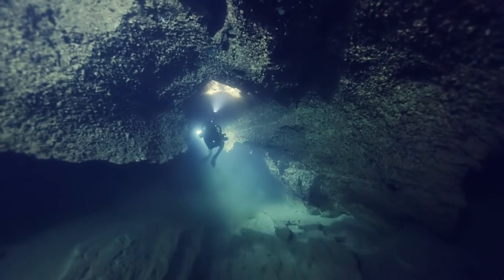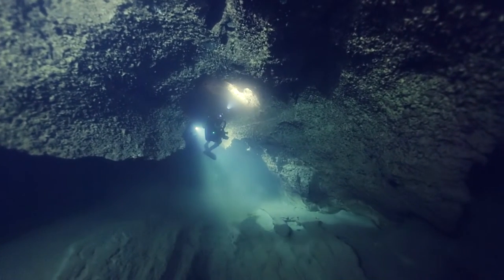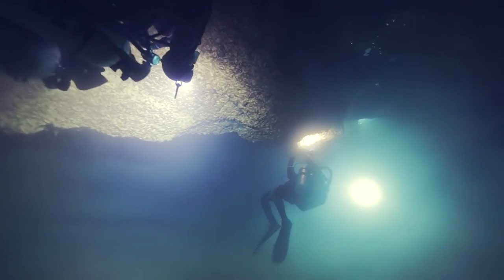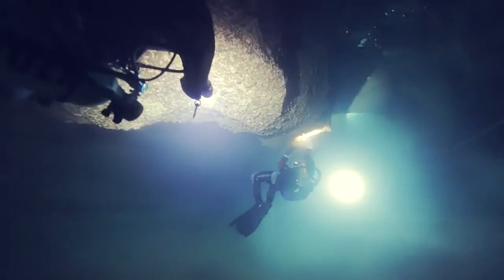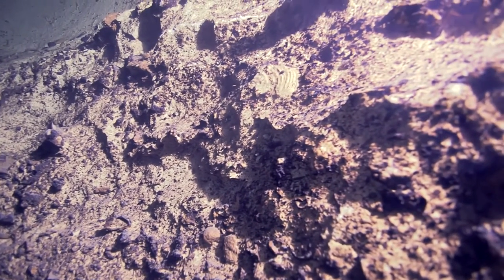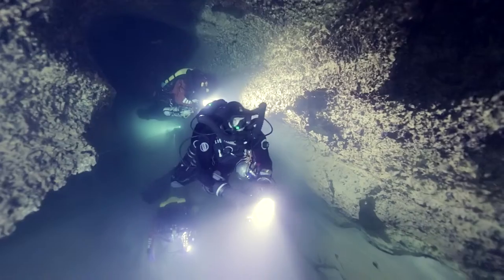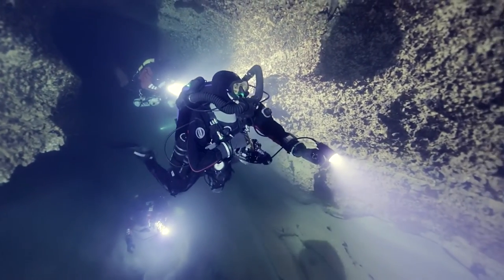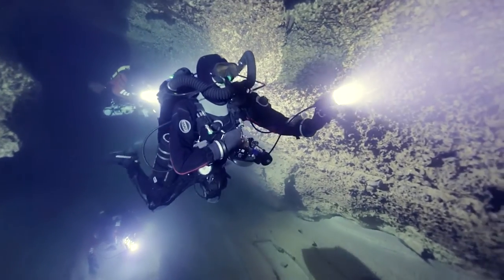Once upon a time, the rock they're made in was a seabed. The seabed was made by particles falling in that ocean, including dead creatures. Shells and the bones of the creatures that are fossilised in the rock are stronger than the surrounding rock, so you can end up with fossilised plant leaves, shells, and bones sticking out of the rock. I've seen sabre-toothed tiger teeth sticking out of the ceiling of a cave passage — you're like, whoa, that's just amazing.